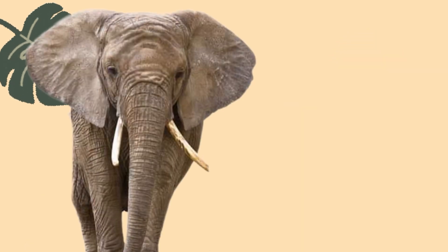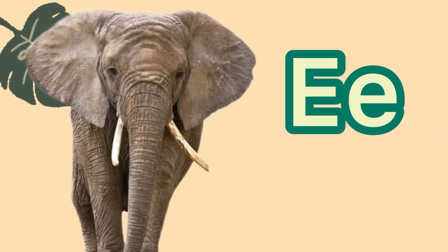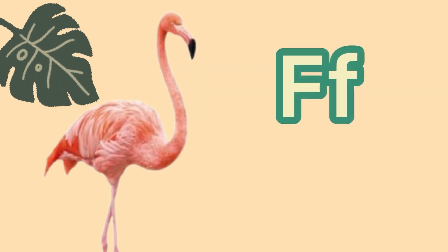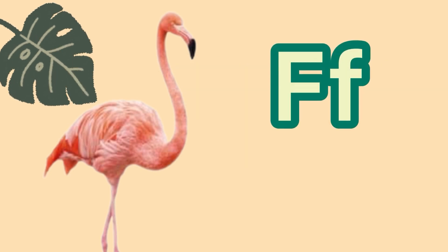This is an elephant. Elephant starts with the letter E. And E says E. Elephant. This is a flamingo. Flamingo starts with the letter F. And F says F. Flamingo.